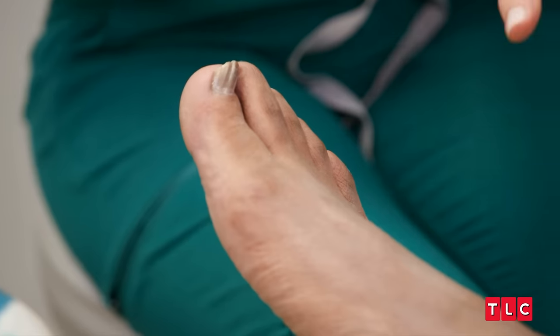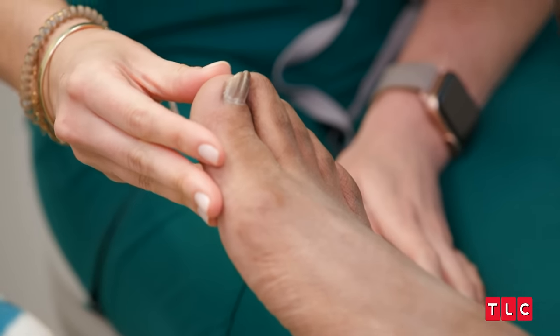Traumatic nail fungus is basically a response to a trauma. It's been ripped up at some point in time, and Patrick is a dancer. You're jumping, you're pirouetting, you're doing all kinds of intricate moves. The nail can become fungal just from hitting the shoe over and over repetitively. The left foot also has a fungus.